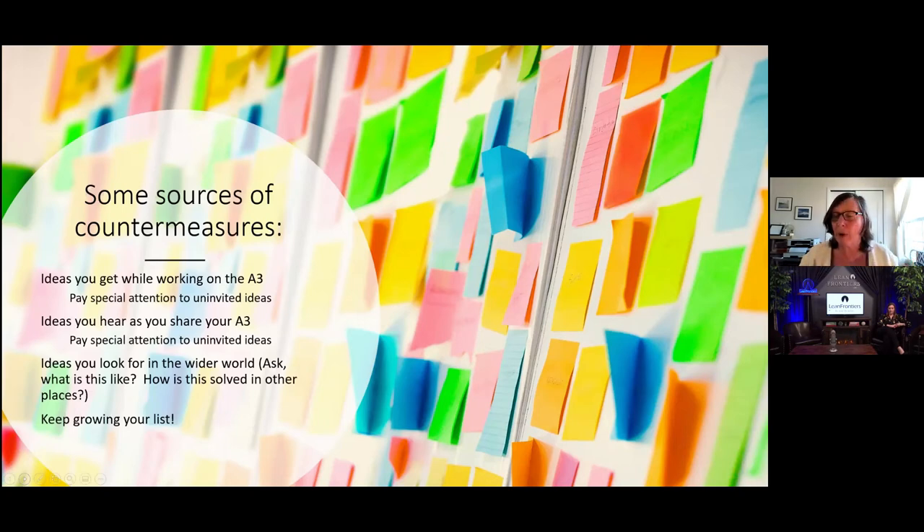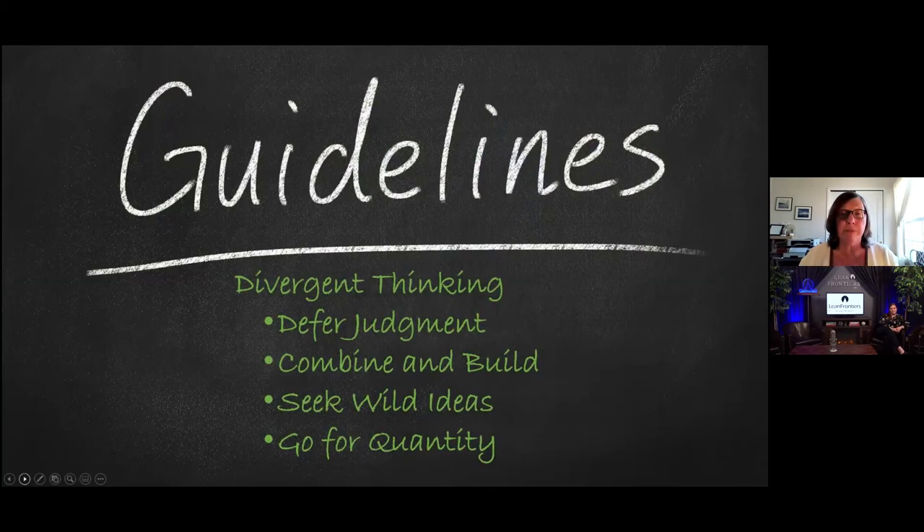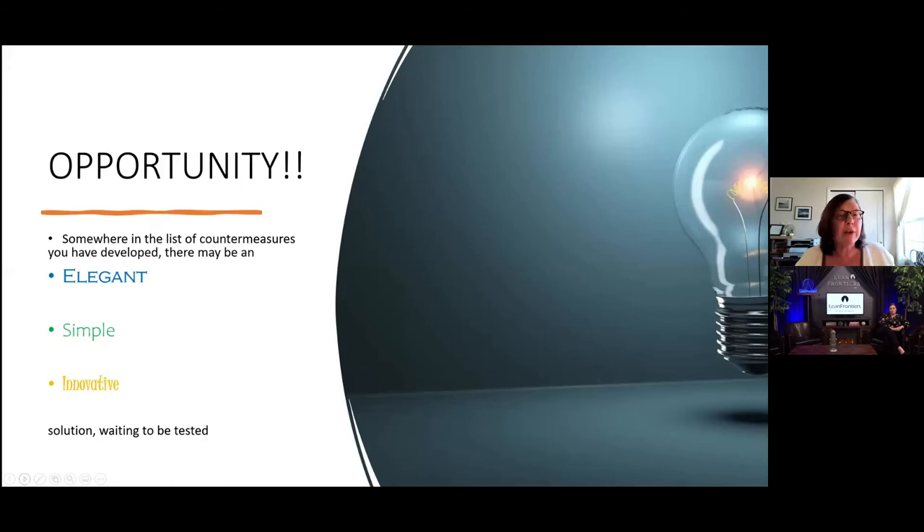Keep growing that list of countermeasures. For those of us who really like convergence, it's going to be tempting to stop — but keep growing that list all the time you're working on your A3. Remember the ground rules for divergent thinking: defer judgment, combine and build ideas, seek wild ideas, and go for quantity. Somewhere in that list of countermeasures, there very well may be an elegant, simple, and innovative solution waiting to be tested.